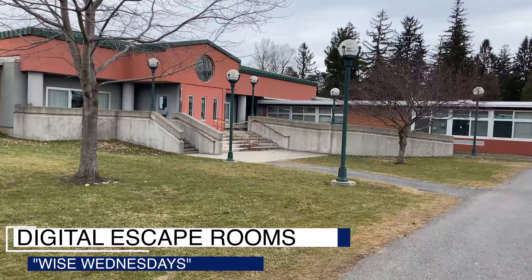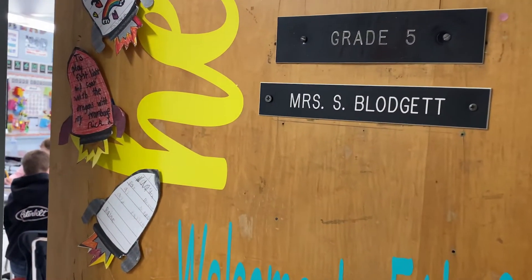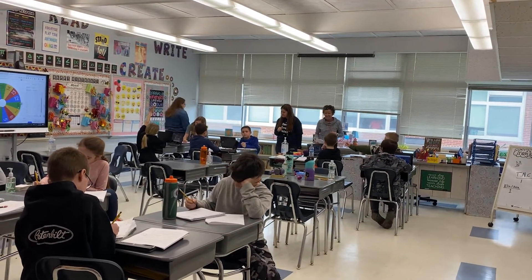Over the summer I attended a Graham Fletcher workshop, and he presented some new ways to think about teaching math that really intrigued me. So I had the vision that I wanted to do a station rotation model with math.